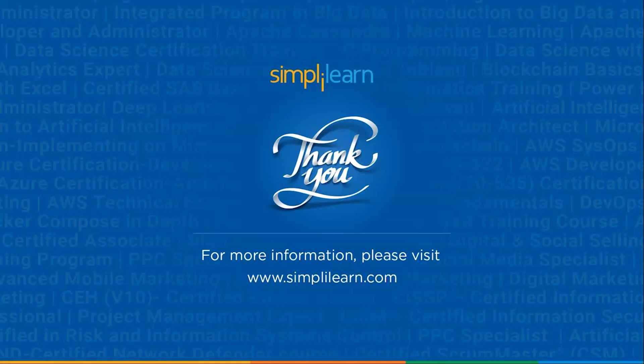Well, this was all about this video on cloud computing. I hope you enjoyed the video and found it informative. Please give it a thumbs up and share it with your friends. If you have any questions related to this video, feel free to ask in the comment section below and we will reach out to you as soon as possible. Thank you and keep learning.